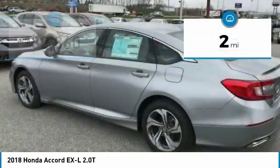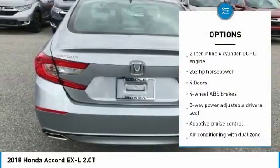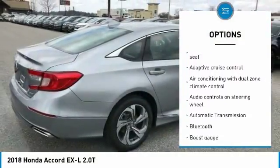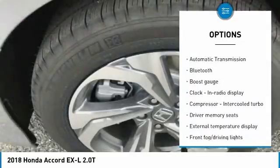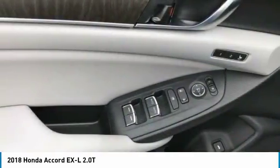This vehicle has less than 100 miles. Here are some of this vehicle's great options: traction control, passenger airbag, Bluetooth, front wheel drive, automatic transmission, tilt and telescopic steering wheel, remote power door locks, heated driver's seat, trip computer, fog lamps.